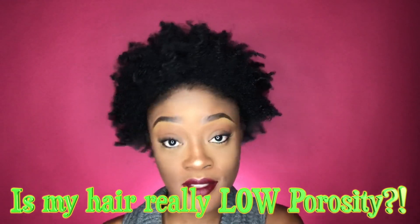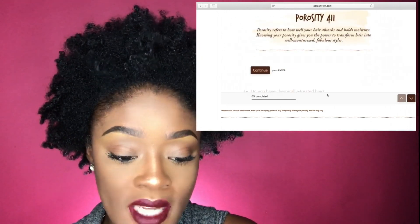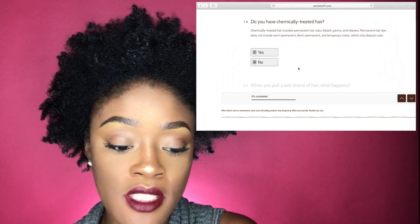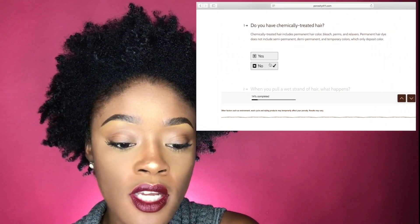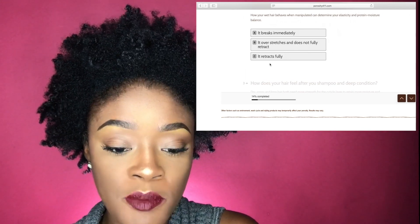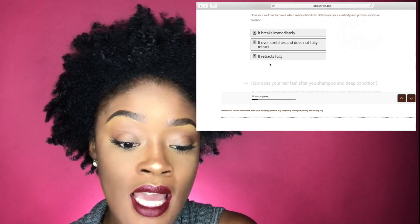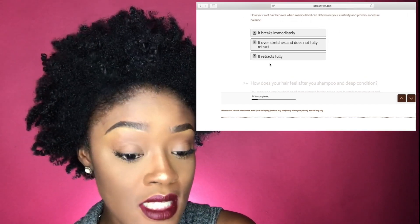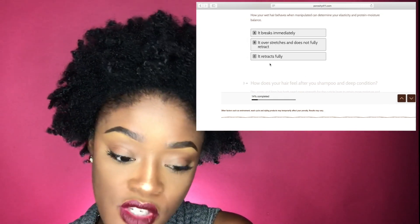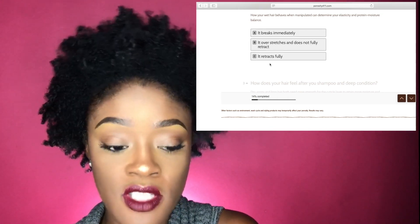Let's do the test. I'm going to press start and follow the questions. Do you have chemically treated hair? No, I don't. How does your wet hair behave when manipulated? This can determine elasticity and protein and moisture balance. Does it break immediately, over-stretch and not retract, or retract fully? For me, it over-stretches and does not fully retract.